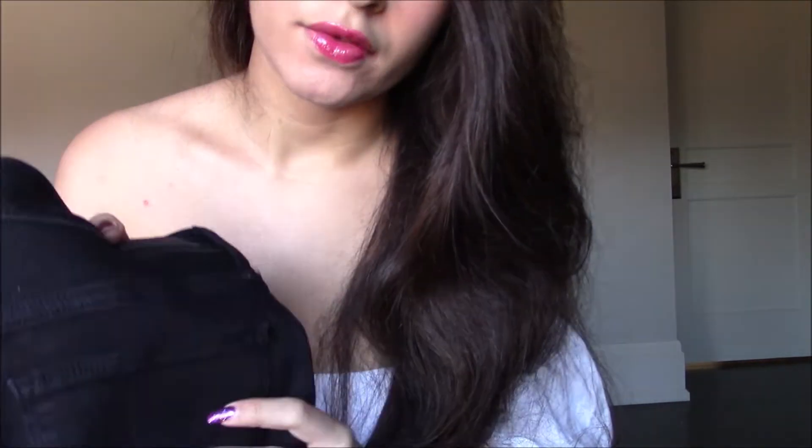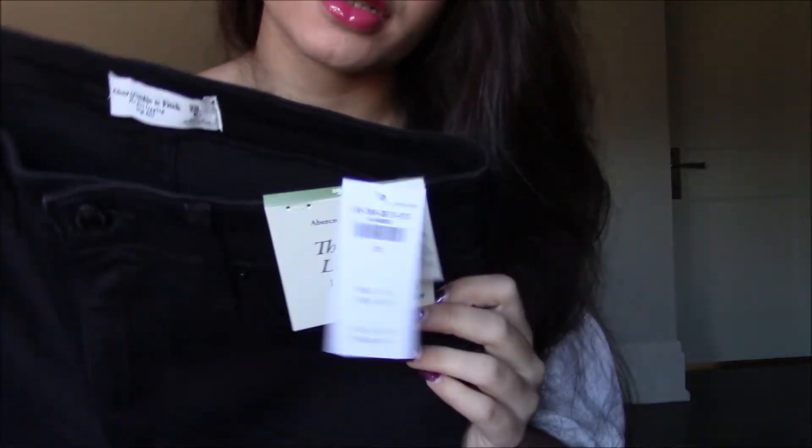I also bought another pair of jeans — just black jeans that I thought would be great for work, but apparently they have a rip which I don't really like on black jeans, so I'm probably going to return this one. I also got a dress...